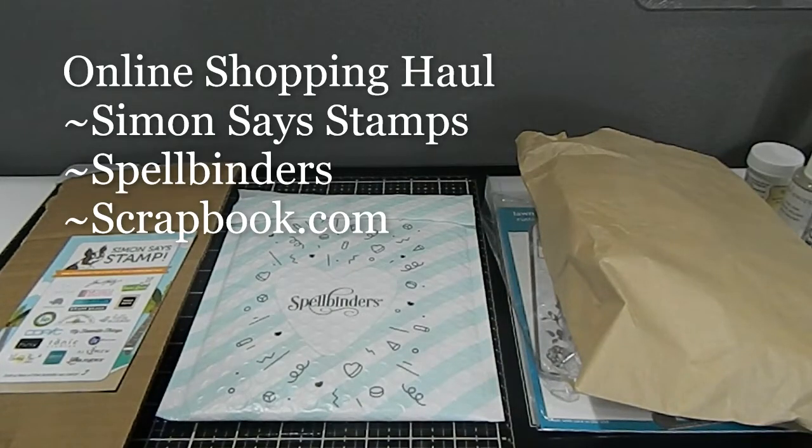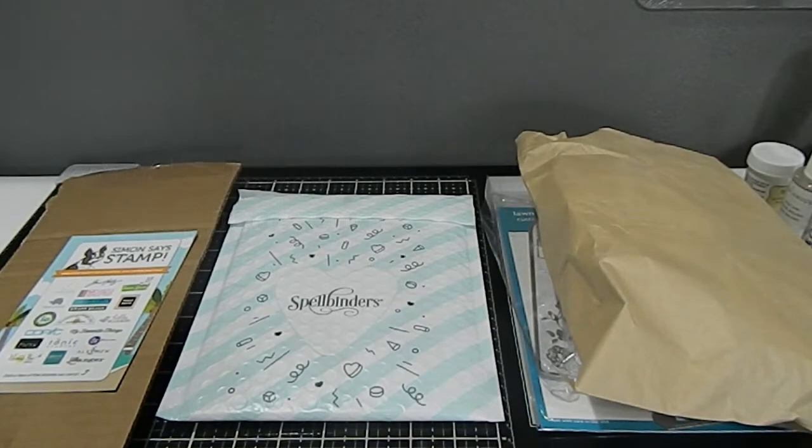Hi everyone, this is Tanya. Welcome back to my channel. This is Memory Lane Keepsakes and I am coming back today to share with you an online haul from several different stores that I purchased.